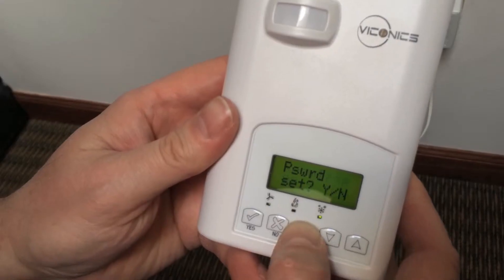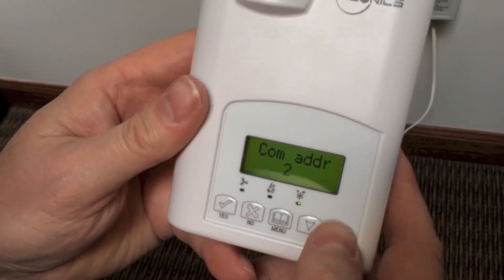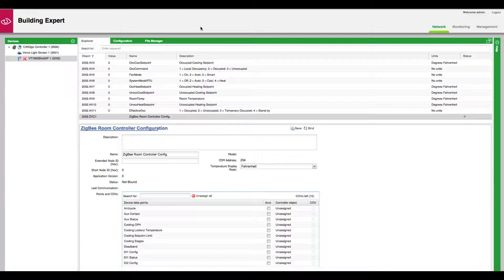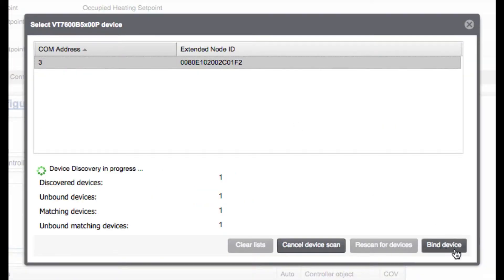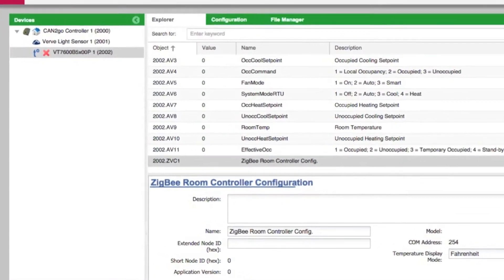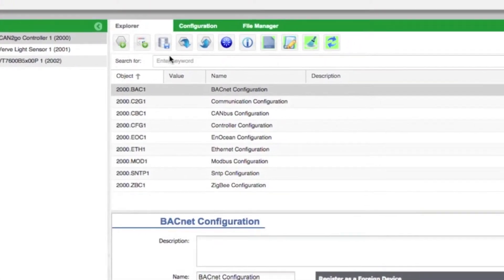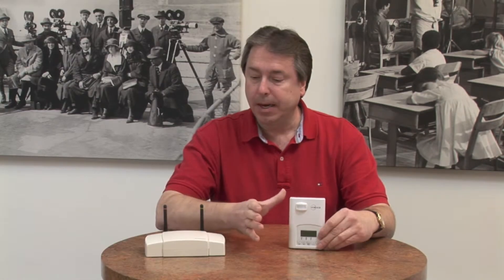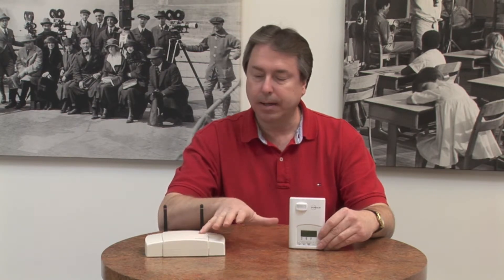What you do is log into the stat and set the address up. Each device on the network has to have its own specific address. Then you scan the network with the Schneider MPM Gateway, and it brings them into a menu tree on the left side of the screen. Once you have them in, you can create schedules and schedule your individual zones on and off. You can create a group and schedule a whole wing — pretty much anything you want to do.